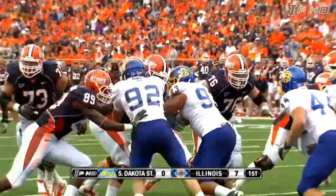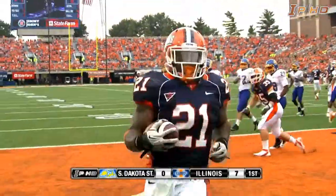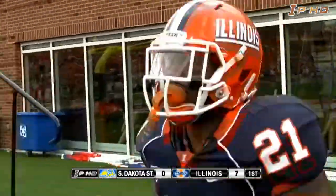They are down here again after two big plays. Here is the give. Jason Ford steps to the outside — he's untouched. Touchdown, Illinois.